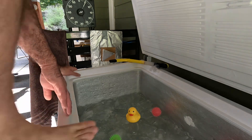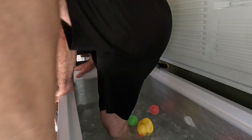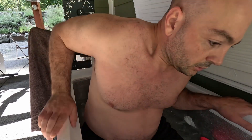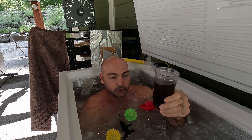Let's plug in. Alright, 0.1 Celsius. I have my Natural Shilajit right here — amazing stuff. I drink this every morning. Cheers.